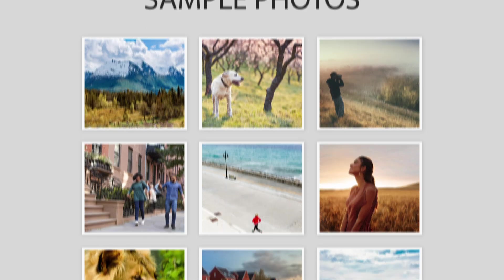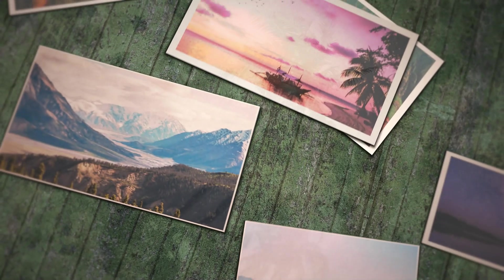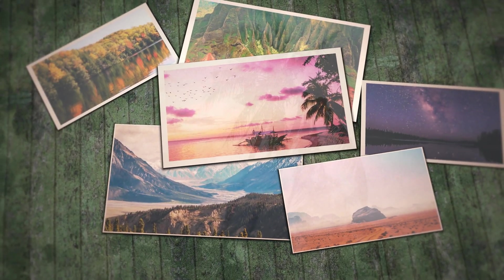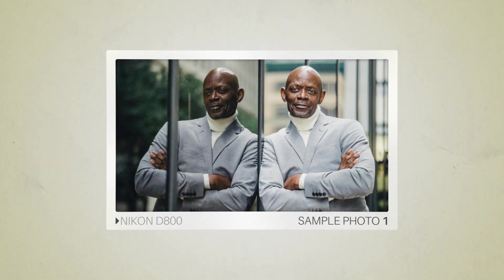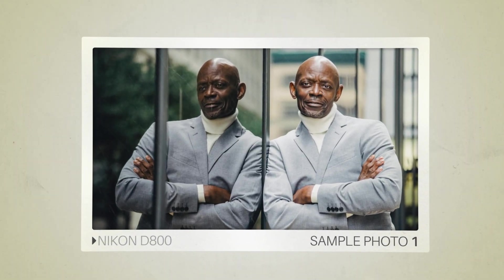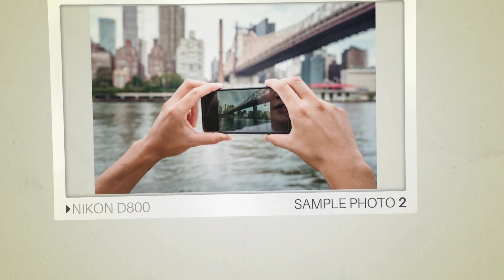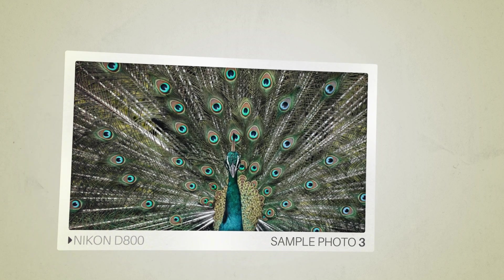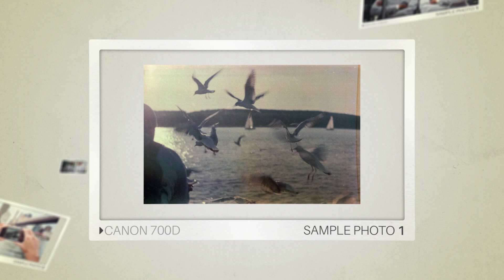Next we will take a look at some sample photos from the Nikon D800 and the Canon 700D. Keep in mind that these photos have editing done to them, so the result from your camera might be different. Let's start with the sample photos from the Nikon D800, followed by sample photos from the Canon 700D.